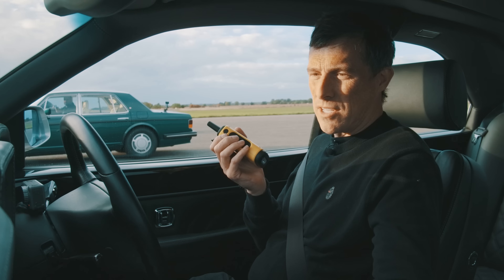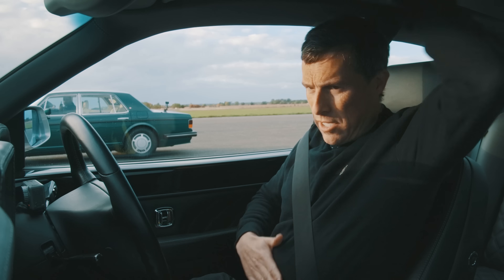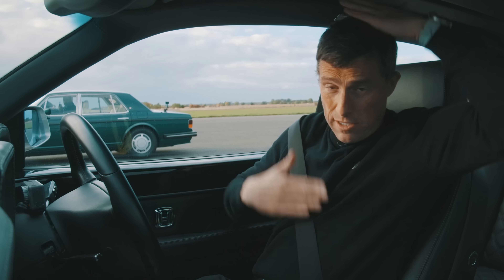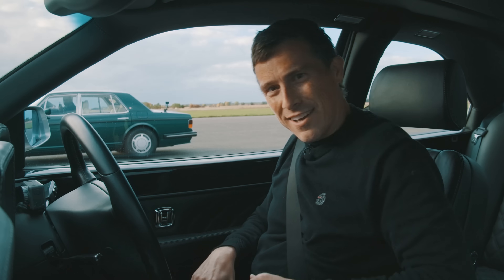To everyone who doesn't know what a crash box is — it has no synchromesh, so he has to double-clutch when changing gears. It's a bit like rubbing your stomach and tapping your head, then doing it with the other hand — like that, while driving. Yanni remarked that he liked the fact I used 'blower' and 'cock up' in the same sentence.